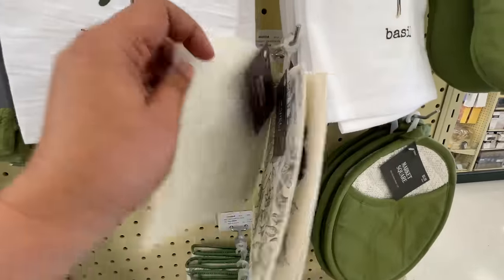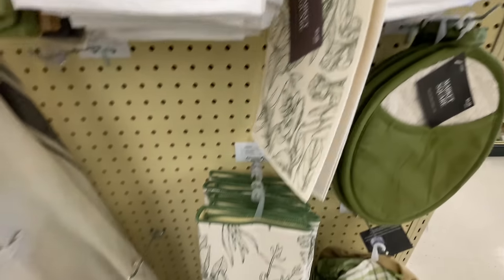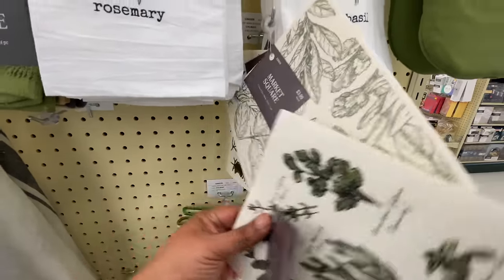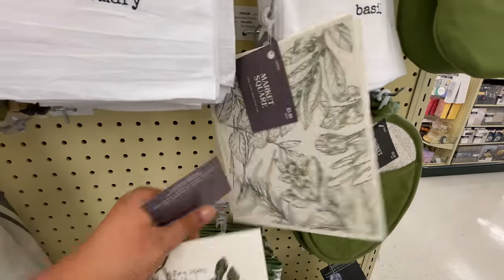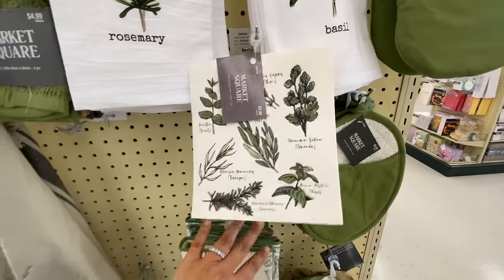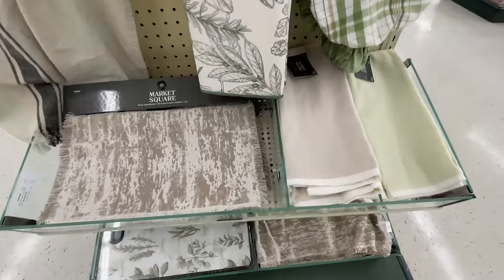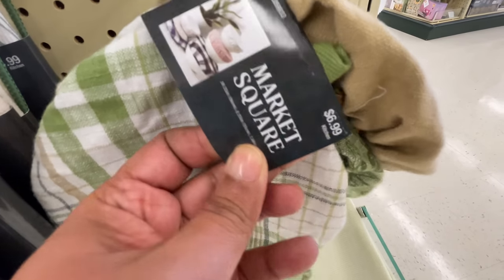Rosemary, basil. These are sponges, y'all — well, they're like a mix between a sponge and a paper towel. I told you guys about these a while back — I bought a pack of like eight at Costco. Here they have them individually, which is not the best buy. But they do work really, really well. And then look at these — what are these? $7, you get about three or four of them.